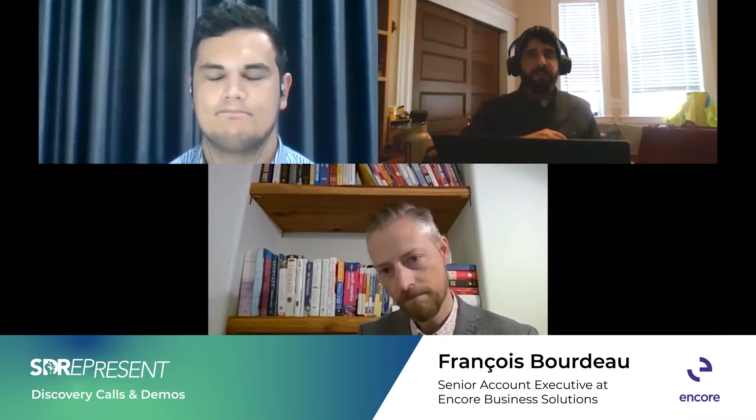Part of the reason we put together this series is knowing that modern buyers are way more self-educated than ever before. They often do a lot of their own research before reaching out to sellers in the first place. For SDRs, it makes it a lot more difficult to navigate discovery calls and really influence buying decisions. To kick things off — in today's selling environment, what is an SDR's purpose on the discovery call?